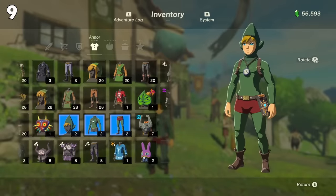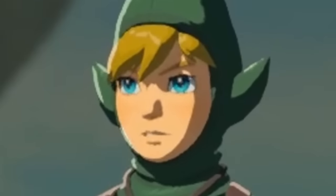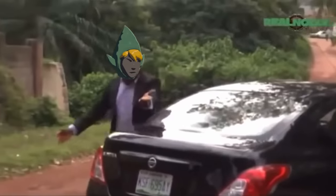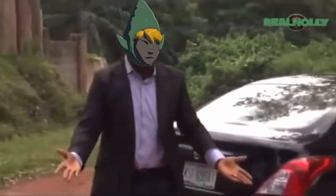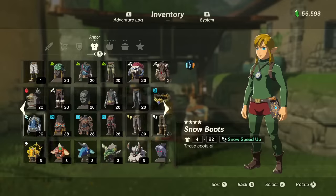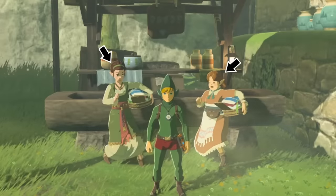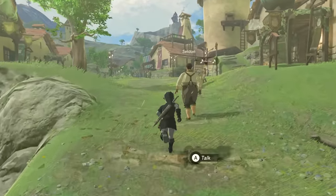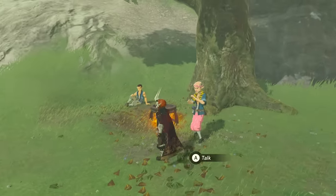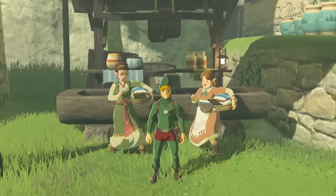If you have the DLC for Breath of the Wild, you've probably stumbled upon this monstrosity — the Tingle outfit. Despite being as terrifying as it is, there is a funny secret tied to this outfit. If you wear the full Tingle garb and approach an NPC, they will actually reel back in terror. Normally you get this reaction when wearing scary suits of armor, like the Dark Link outfit or Phantom Ganon armor. So it appears that somebody at Nintendo is trying to send us a message about Tingle.